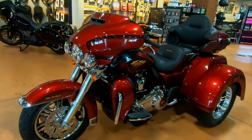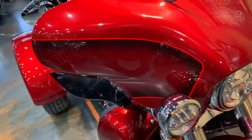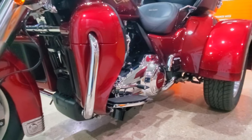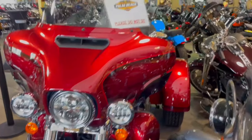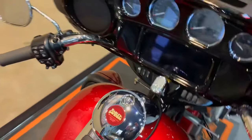The Tri-Glide is powered by the Milwaukee 8114 engine, cooled by both oil and air. The stylish oil cooler is placed on the front frame's lower tubes. The Tri-Glide Ultra features the dual-cooled Milwaukee 8114 V-twin engine, with 121 ft-lbs of torque benefiting both models.